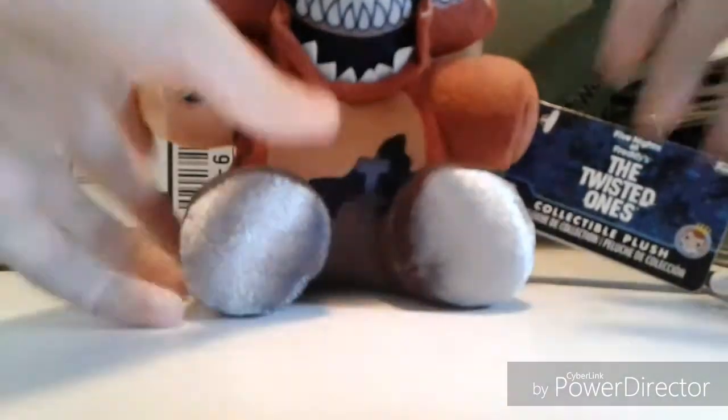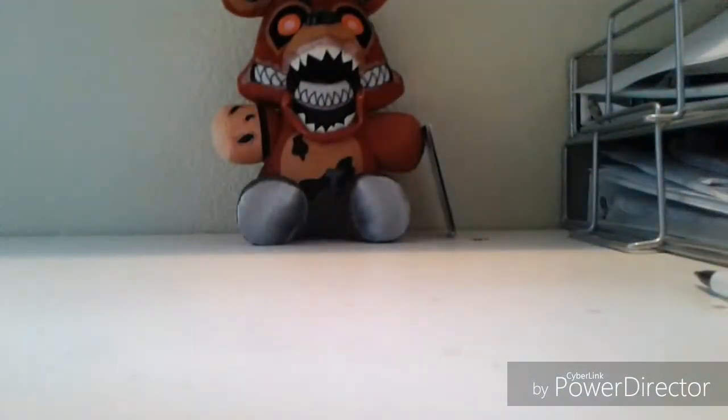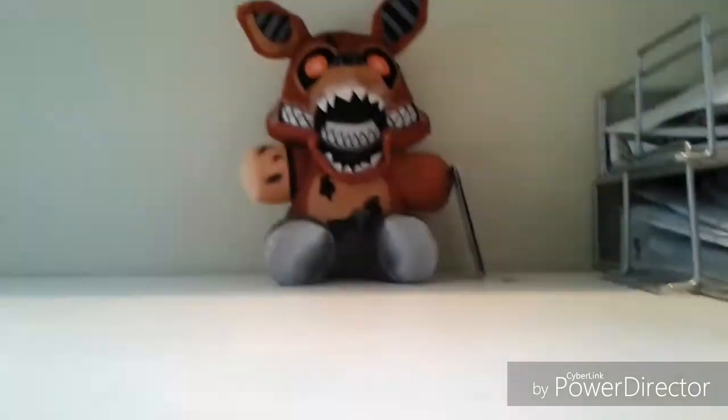Foxy, who looks amazing. Here is Twisted Foxy. These guys look so amazing. Twisted Foxy looks so much better in person. Yes, he has printing, but there's Twisted Foxy, who's looking cooler than ever.